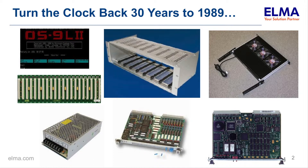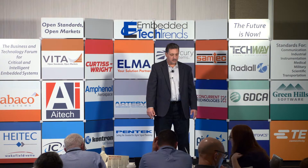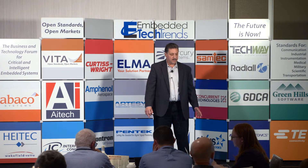To start, I'm going to turn the clock back 30 years to 1989. That's about when I first learned about VME myself. At that time, to build a VME system was a lot of work for the user. They needed to buy a lot of different parts to integrate into the system, often from a whole bunch of different suppliers, so it was a big process to place all those orders.